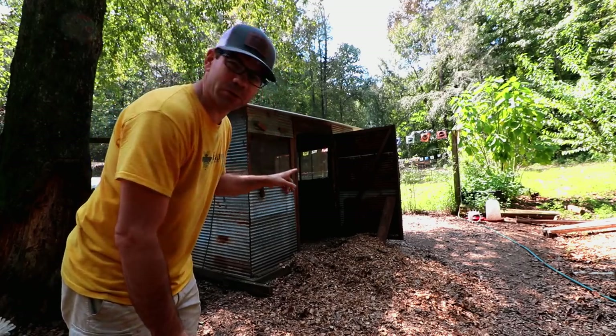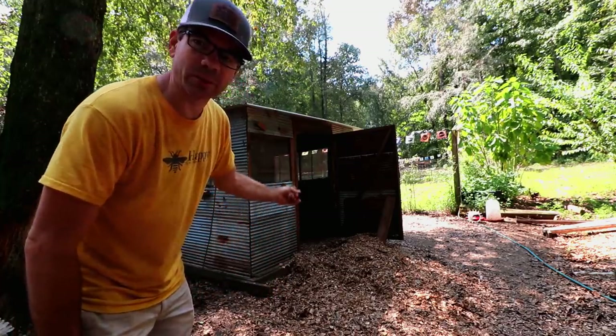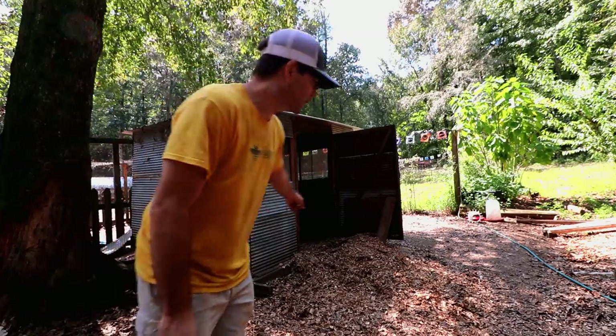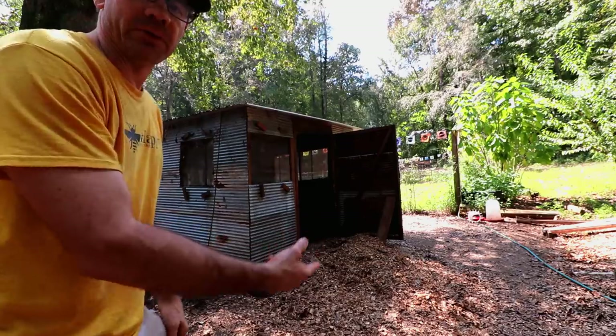We got a new batch of meat chickens coming — some biddies — so we gotta clean out the brooder. Mr. Codkill got started on it and I'm fixing to spread this stuff out and get the brooder ready for the new batch.